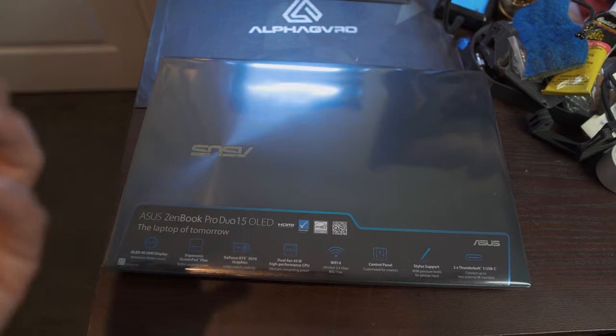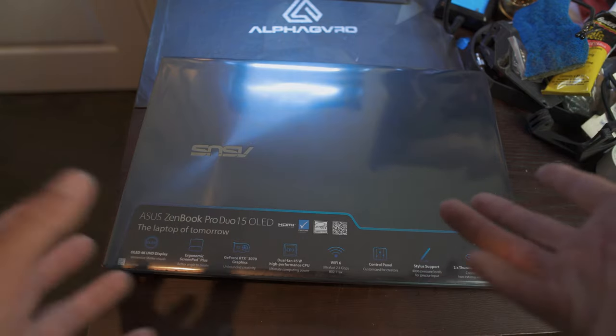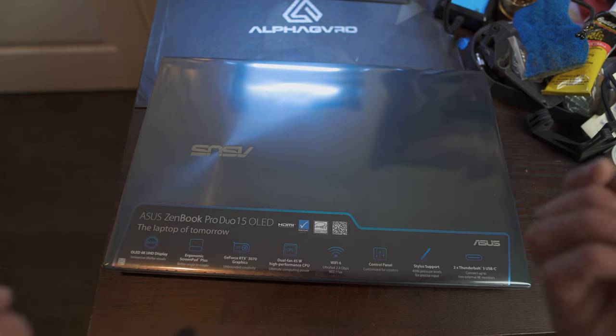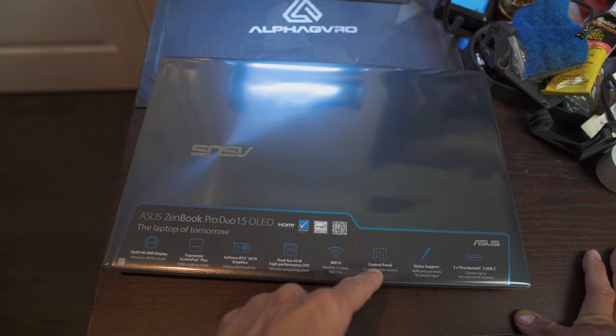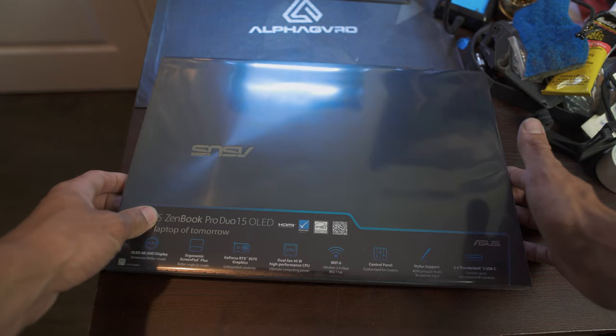Basically, all the features of the little display are designed for creators — like me, or you if you're watching this — whether you're in design, photography, video, or any kind of creative work. That's really what they targeted with this laptop. They also have Thunderbolt 3 USB-C ports as well.